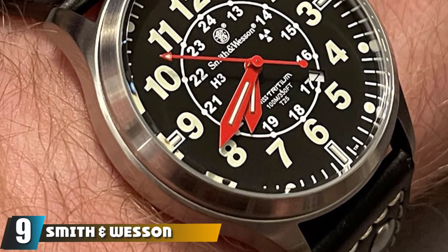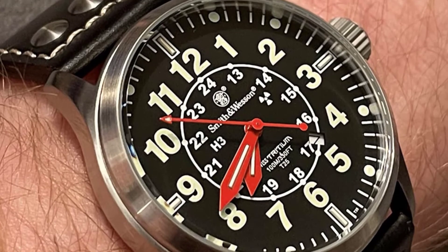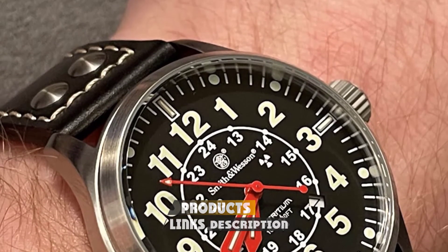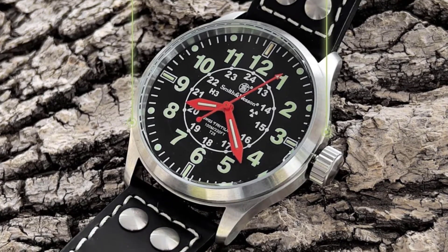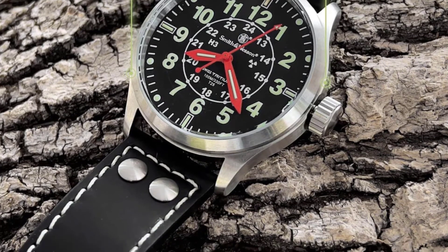Next at number nine, we have the Smith & Wesson SWW GRH1 Lamplighter watch. From a brand most famous for iconic guns, this watch is simple but masculine, with a black minimalist design. It's easy to read in the dark due to its bright red hands, good illumination, a Swiss tritium element, and a large dial that dominates the 42mm aluminum case.